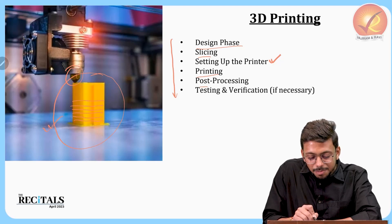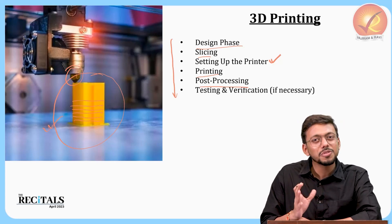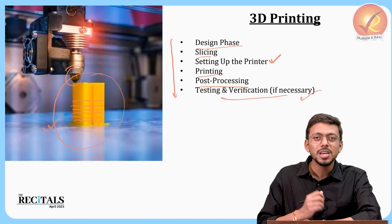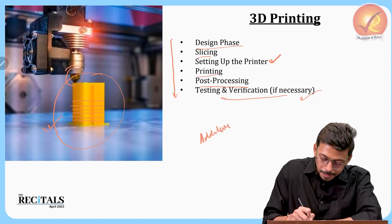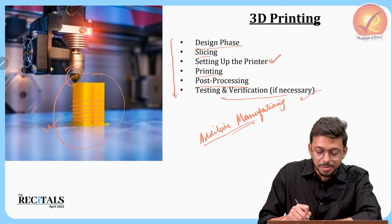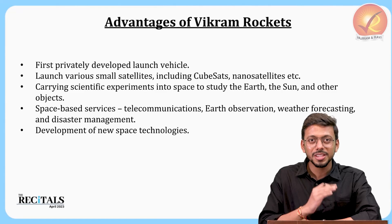After printing, post-processing is done — smoothing sharp or rough edges and giving a finishing touch. Then testing and verification complete the 3D printing job. The most important term to remember for exams is that 3D printing is an additive manufacturing technology. It builds any object based on layers.